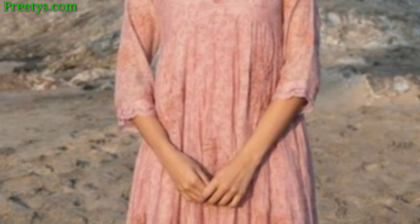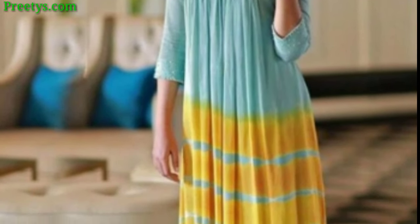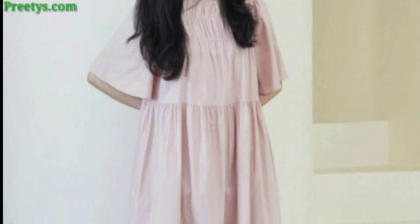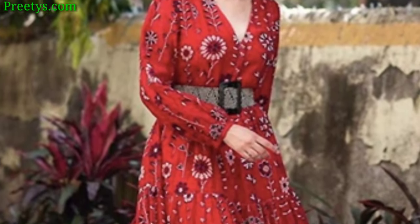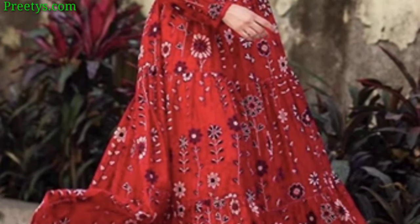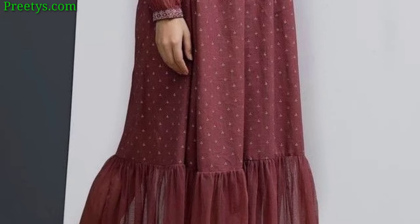A timeless ball gown with a fitted bodice and voluminous layered skirt — choose a rich fabric like satin or silk for a touch of opulence. Sleek and fitted through the bodice, then floating out at the knee — consider metallic or sheen fabrics for a contemporary twist. Combine elegance with a modern touch in a high-low hemline frock.